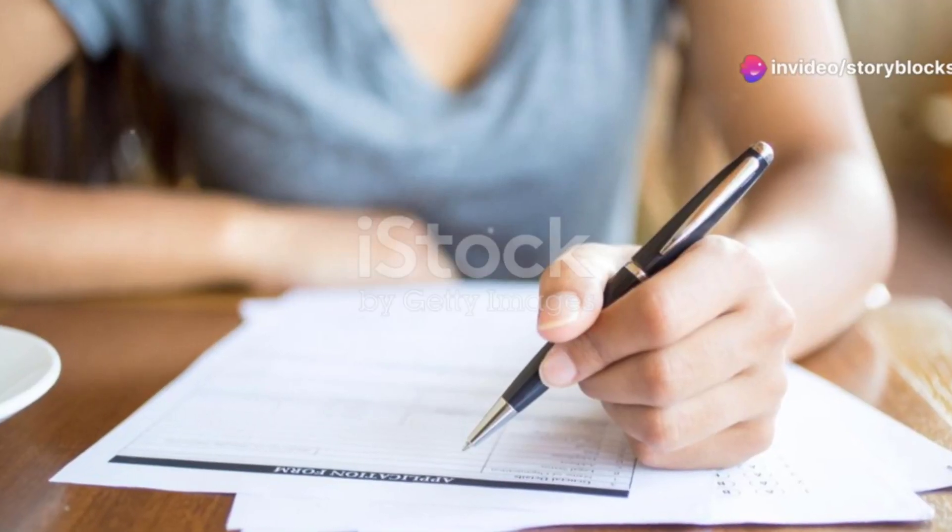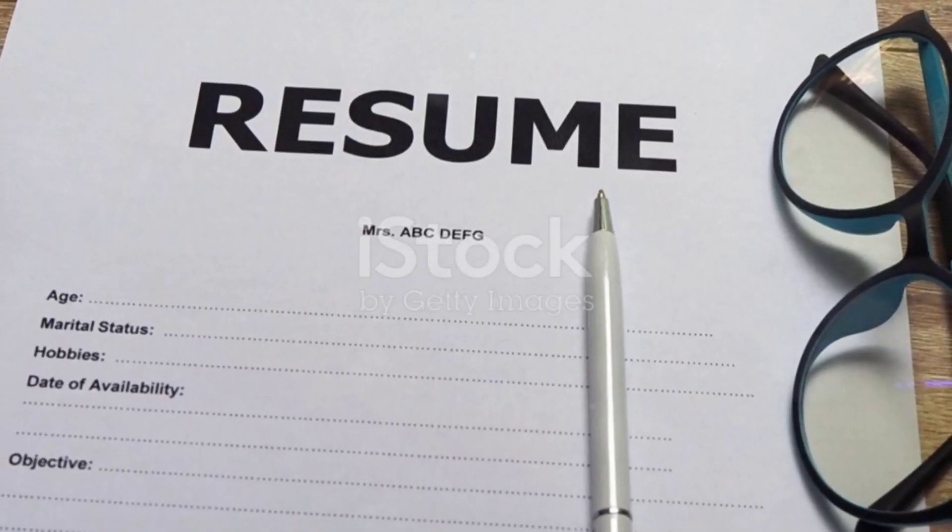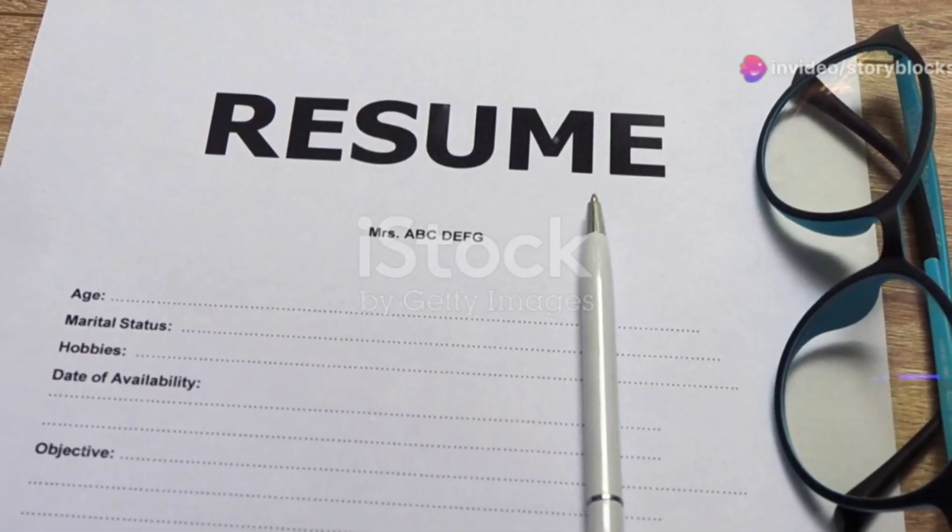Oh, and one last thing: somewhere in your video, casually drop the word 'banana.' Why? It's a fun, quirky way to show you've paid attention to the details of this job description.